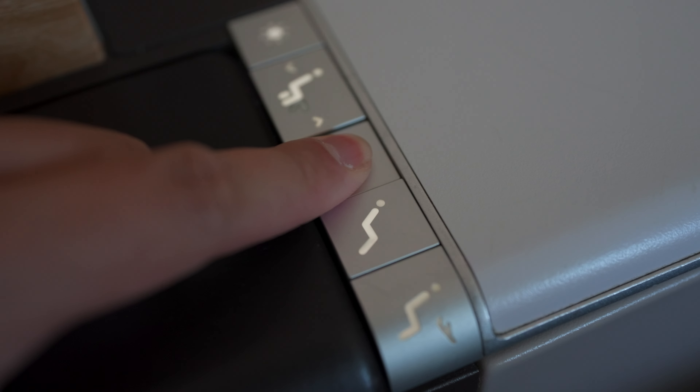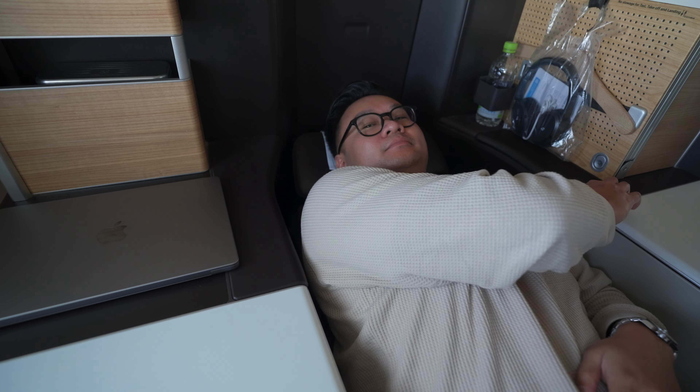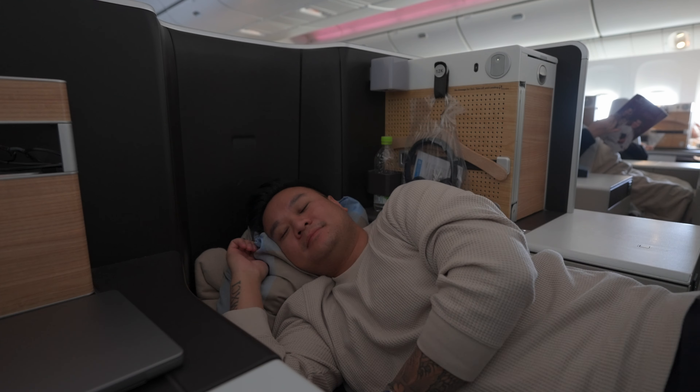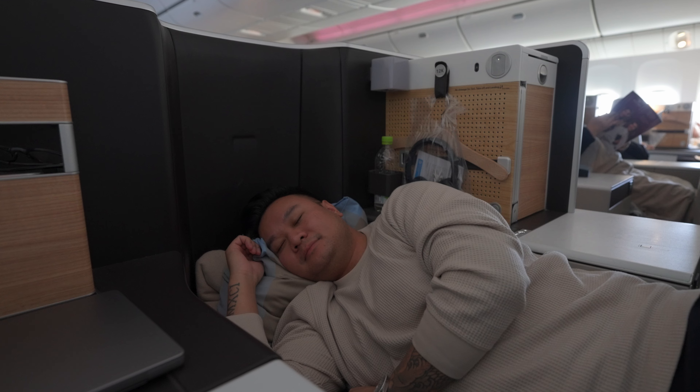I decided to test out the bed and take a nap, so I adjusted the seat to lie-flat bed mode. The bed is somewhat narrow and the footwell was on the smaller side. I found it difficult to bend my knees while sleeping since I usually sleep on my side. The bed was also quite hard — noticeably so, even for someone who prefers a firm surface.